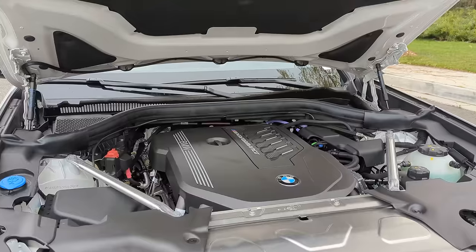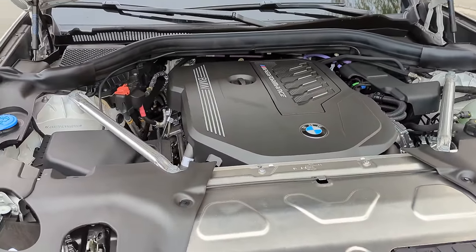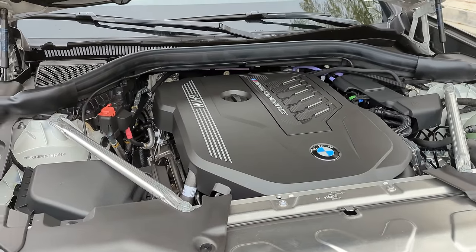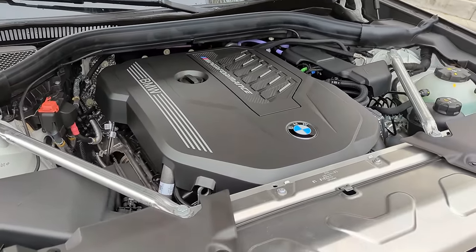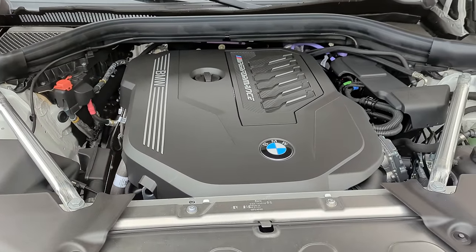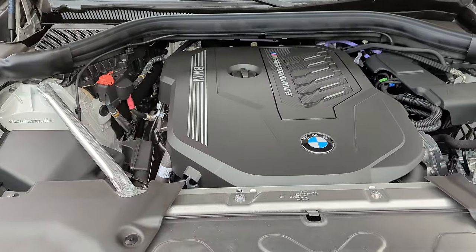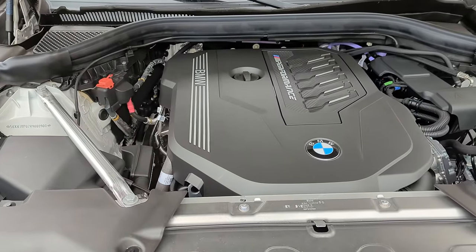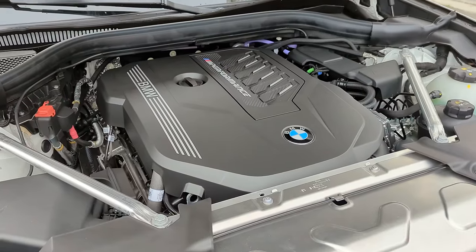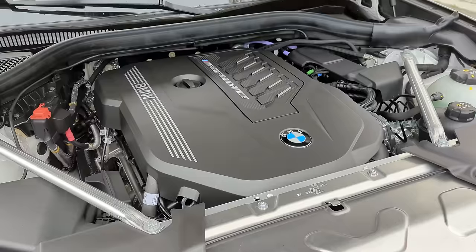Under the hood, we've got a 3-liter M TwinPower Turbo inline six-cylinder, 24-valve engine producing 382 horsepower at 5,800 RPMs and 369 foot-pounds of torque at a low 1,800 RPMs. Zero to 60 in 4.4 seconds. This also has the 48-volt mild hybrid system, giving an 11 horsepower boost on acceleration and making the auto start-stop basically seamless.